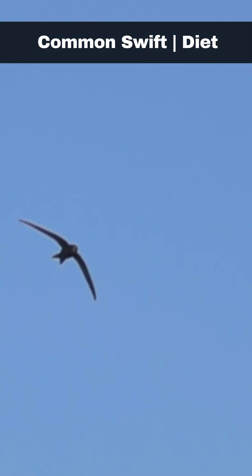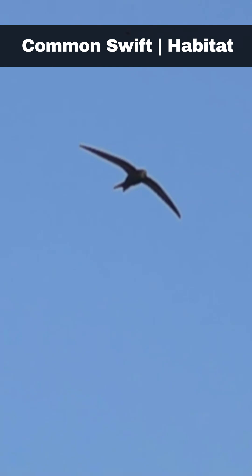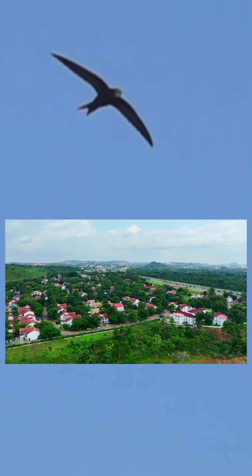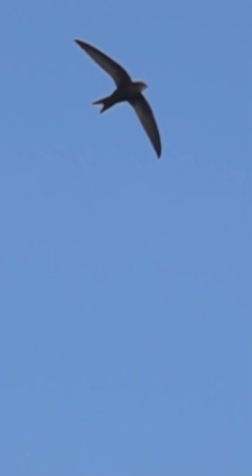These agile birds rely on their speed to capture flying insects. Common swifts are summer migrants, travelling to the British Isles each year to breed and returning to sub-Saharan Africa for the remainder of the year. They typically arrive into the UK in April and depart by August or September.